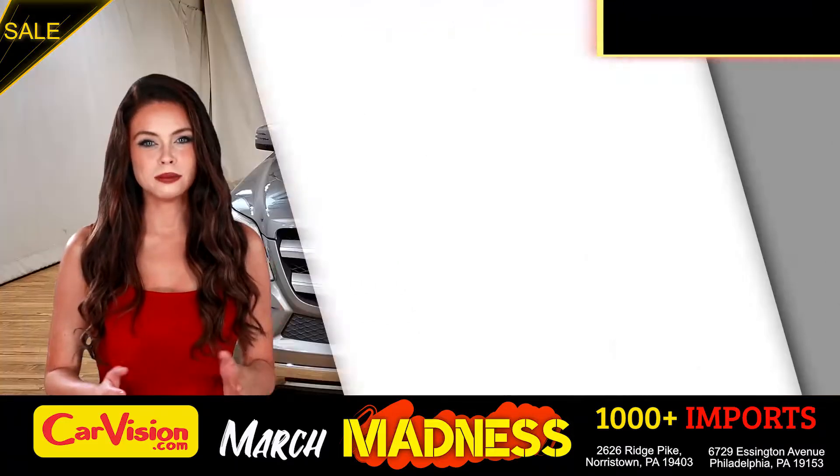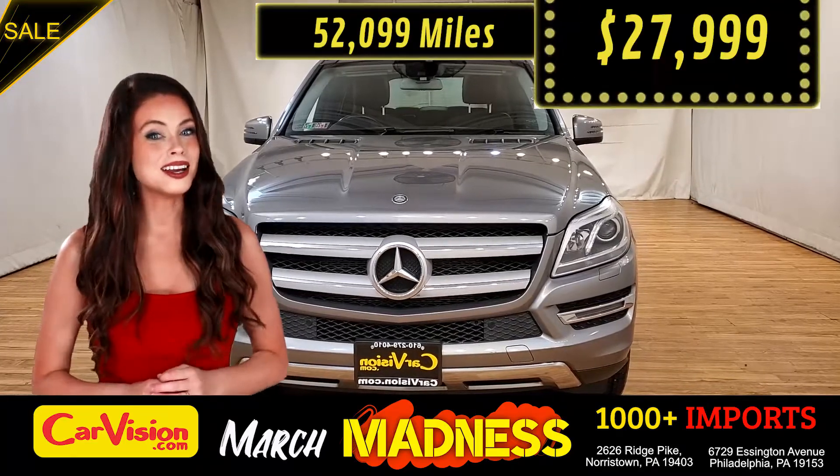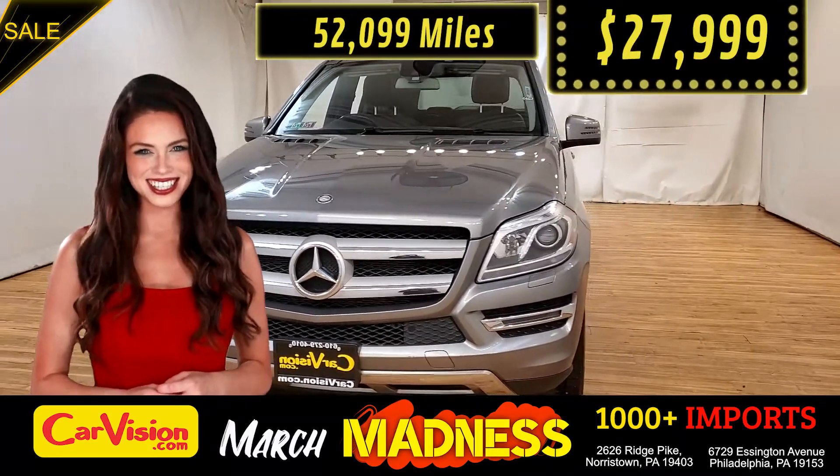Today I'm going to show you a great addition to the CarVision family. This awesome ride comes with incredible features, and the best part, with the right miles and an unbeatable price. What a deal!